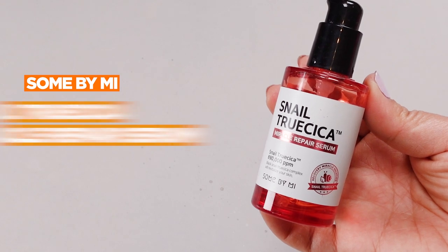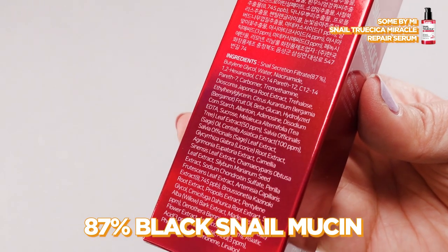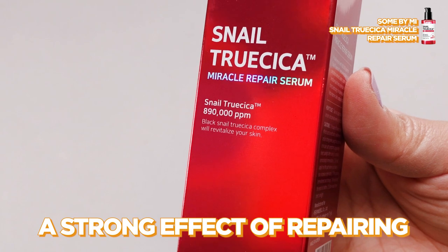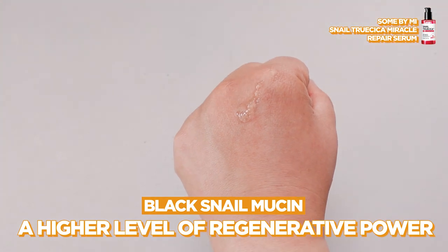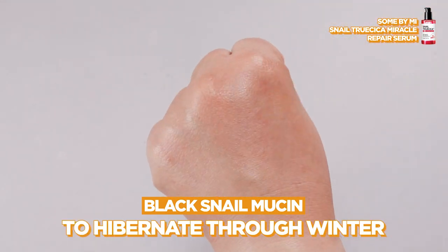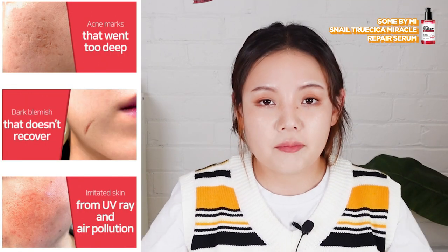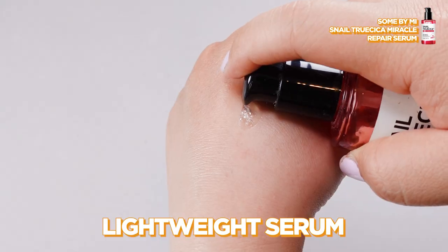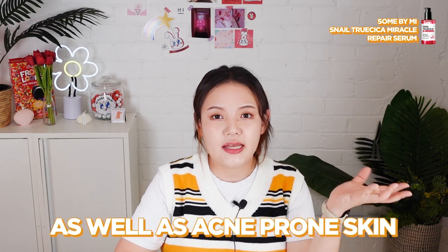The second product I want to recommend is the Some By Mi Snail Truecica Miracle Repair Serum. Made with 87% black snail mucin, this serum has a strong effect of repairing the skin. It actually comes from the black snail species, which are considered to have a higher level of regenerative power as they need more nutrition to hibernate through winter. This serum is particularly good at healing the skin — especially if you have deep scars from acne, this product will help you fade the scar. It's a lightweight serum that gives needed hydration from within, so it's best suited for oily dehydrated skin as well as acne-prone skin.